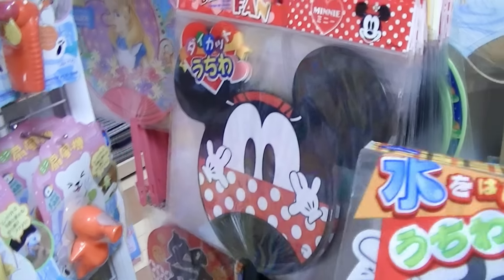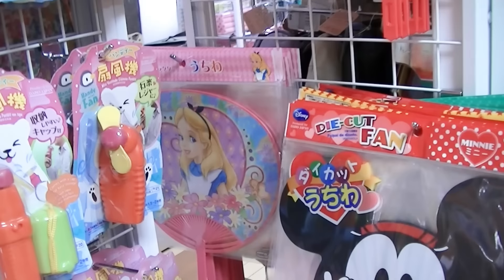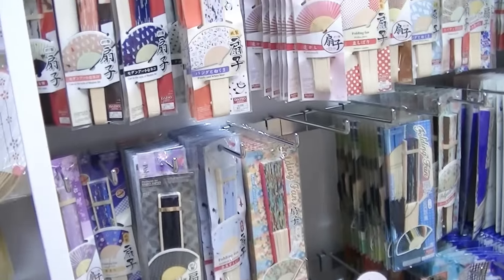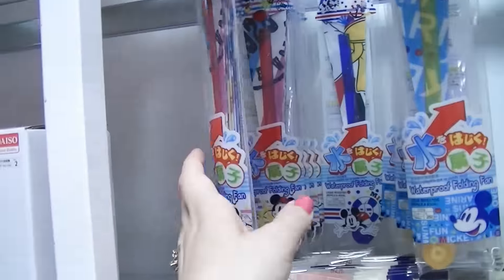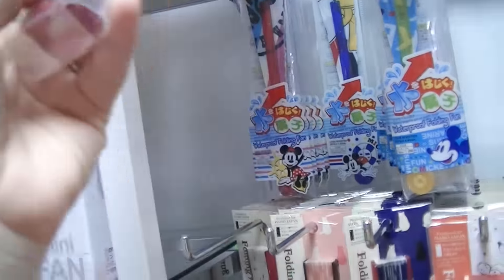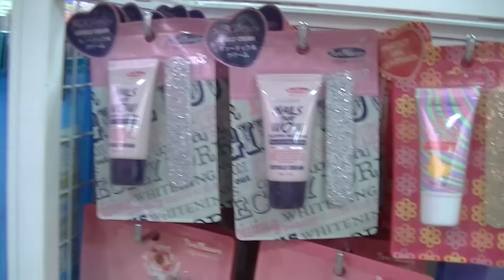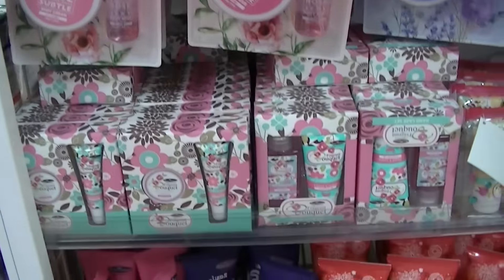We actually already have that mini one. We have this one and another one. And let me tell you, these fans are absolutely necessary - there is not a lot of air conditioning in Japan. This one's a waterproof folding fan. How about this one, Kawaii Kid? That one's pretty cute.